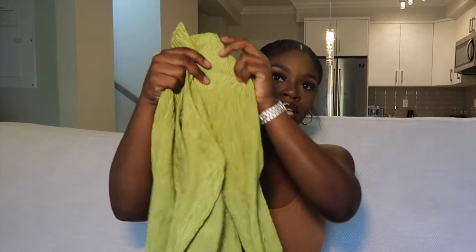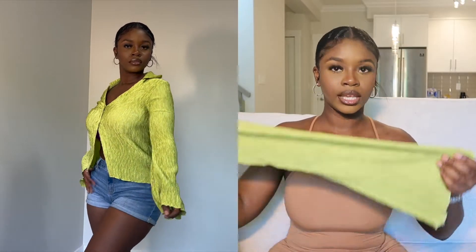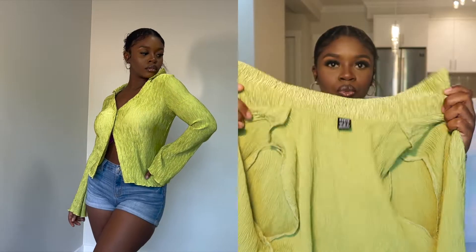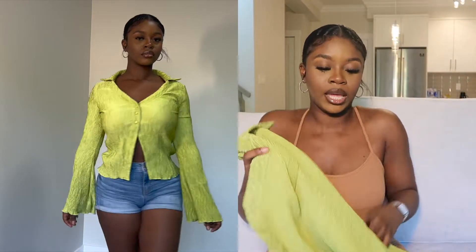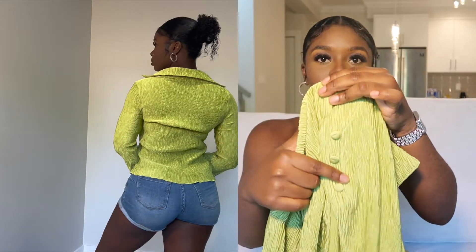Item number two — I am so excited to wear this one. It's giving me very much it-girl 2000s vibes. It's this green top, very much 2000s like I said. The material comes with a collar, so you can wear the collar flat or up. The arms are flared, which gives a very hip, very sexy feel.